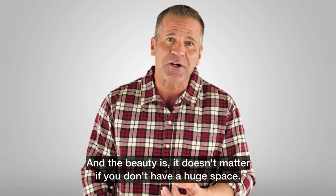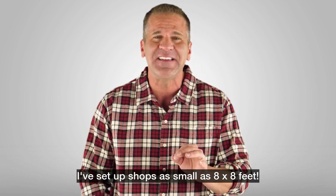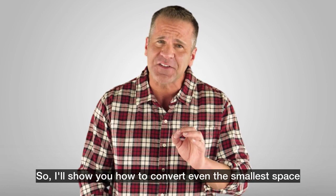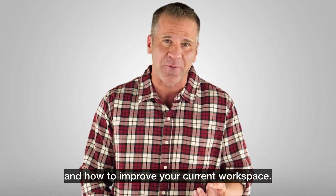And the beauty is, it doesn't matter if you don't have a huge space. I've set up shops as small as 8 by 8 feet. I'll show you how to convert even the smallest space into an efficient workshop with ease and how to improve your current workspace.